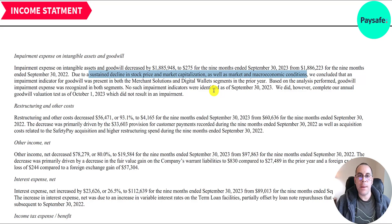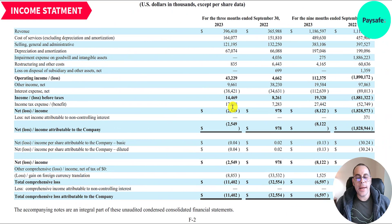When you write down an asset it doesn't cost you any cash. For example, if you bought an investment property for $100,000 cash, and five years later it's worth $70,000, you pass through a $30,000 impairment, but you don't lose $30,000 — you already spent the $100,000 when you bought it. Even if you financed it with a loan, it's still non-cash: you still owe the same amount on the loan regardless of the property's value.